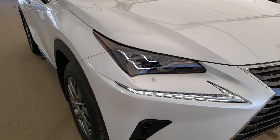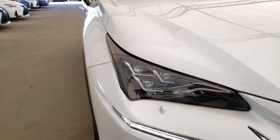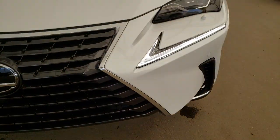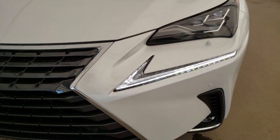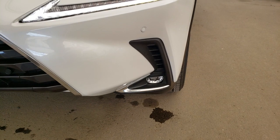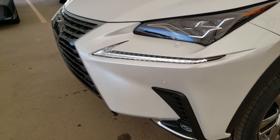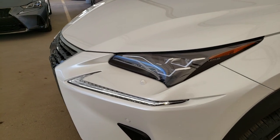Some of the features on this vehicle include triple beam LED headlamps, LED daytime running lights, LED fog lamps, front and rear park assist sensors, and headlamp washers.